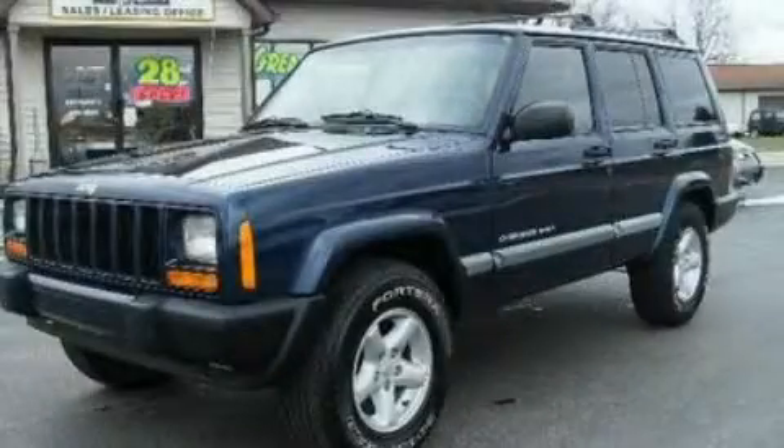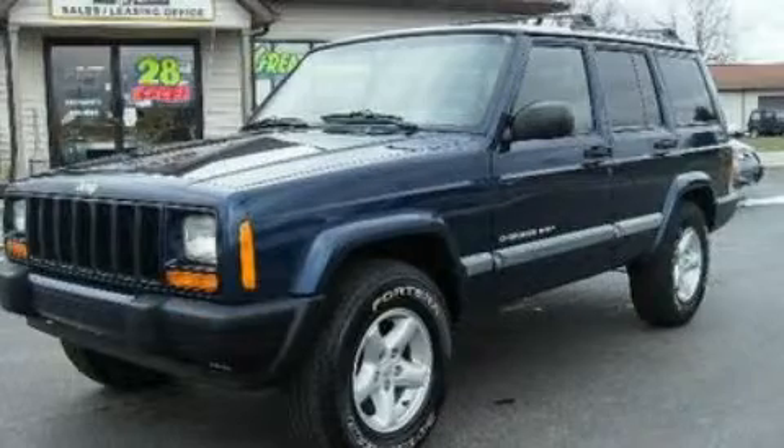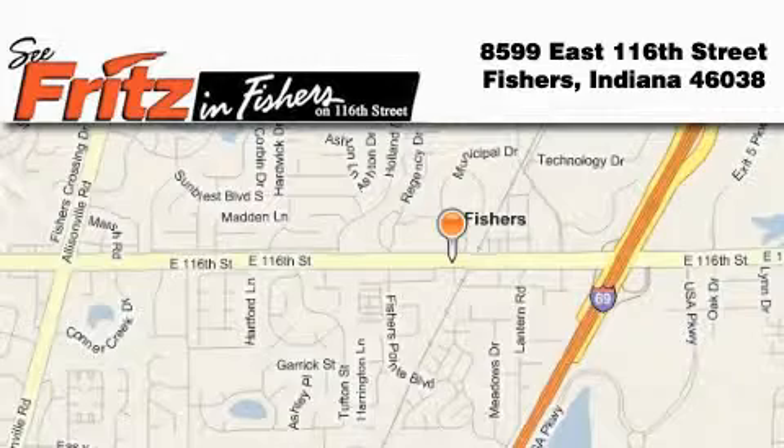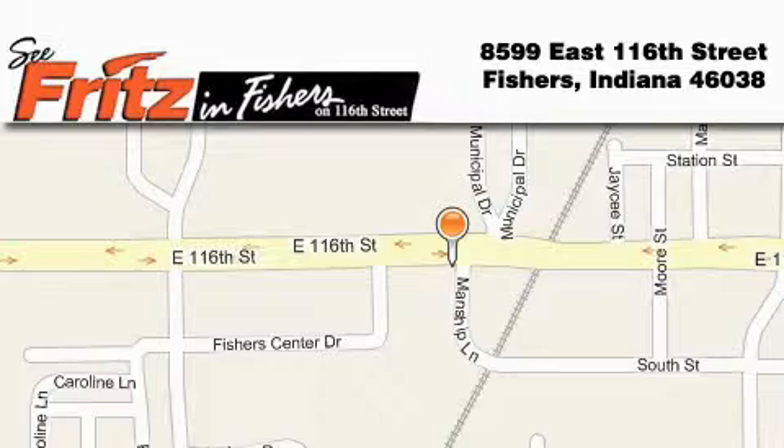This automobile won't last long at this price. Call and arrange a test drive now. Fritz and Fishers is located at 8599 East 116th Street in Fishers. Our goal is to exceed all of your expectations to ensure that you'll return for future visits.